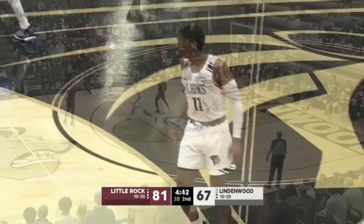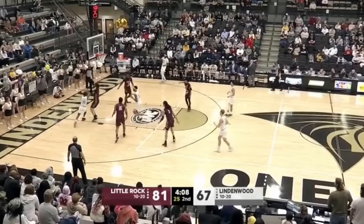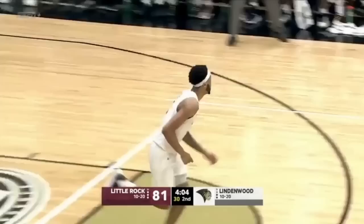Gardner with a quick trigger. Lindenwood, understanding the predicament, feed Burrell, and he throws it down.